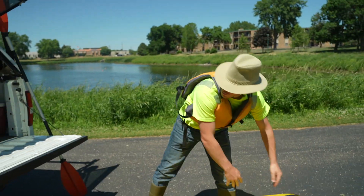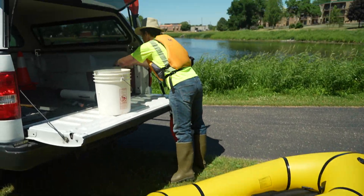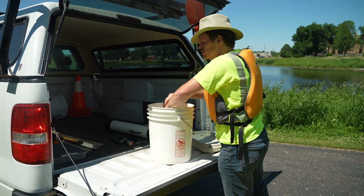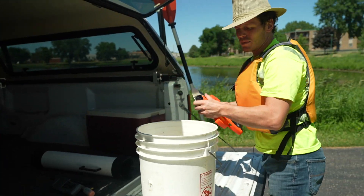We use this little inflatable raft. We get out on the water and make sure that we take some water samples that we send to the lab. These will tell us things like how much nutrients are in the water, if there's salt in the water.